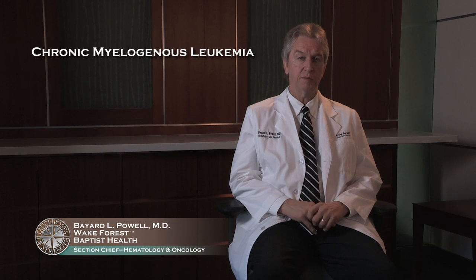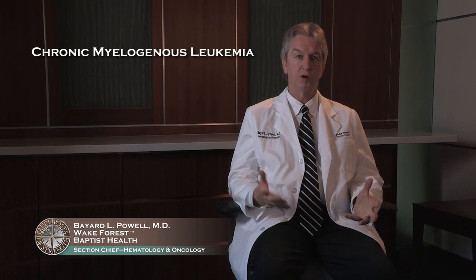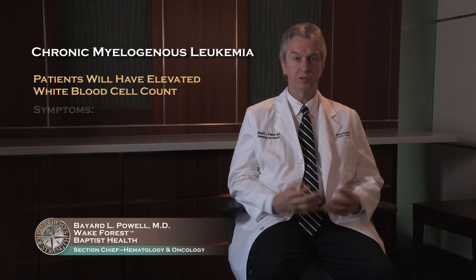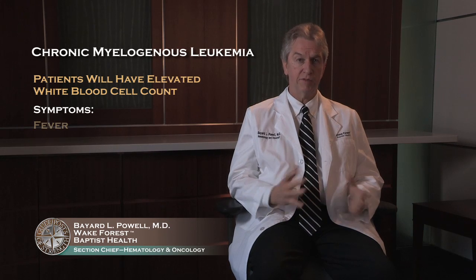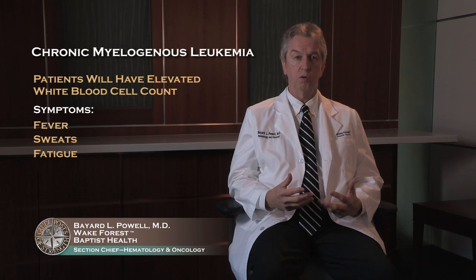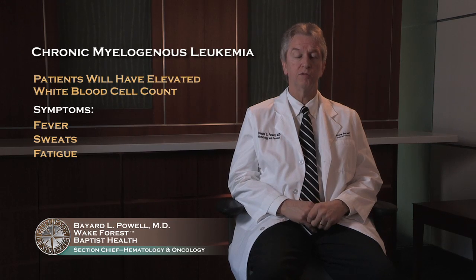Chronic myelogenous leukemia is the less common of the chronic leukemias, but it's very important because we have new and exciting treatments that have really turned it into a chronic disease. We'll talk about that more as we get to treatment. People with chronic myelogenous leukemia are usually discovered to have an elevated white blood cell count. They may present with symptoms such as fevers, sweats, or fatigue and are found to have an elevated white blood cell count, or they may just be found to have elevated white blood cell counts when they have blood drawn for other reasons.